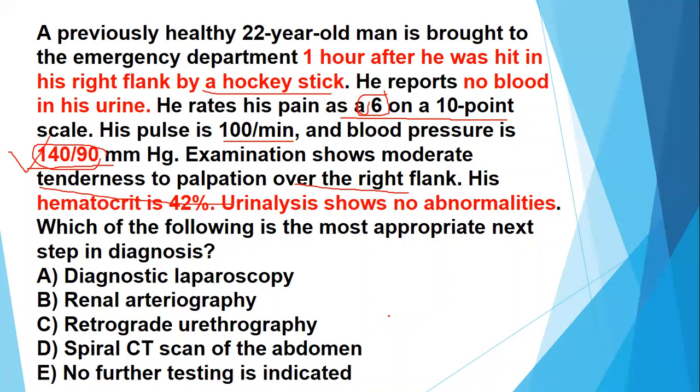This is a highly tested, high-yield scenario: if there had been significant tenderness, a low hematocrit, abnormal urinalysis, or hemodynamic instability, then you should perform a spiral CT to investigate the cause. You could also perform renal arteriography to rule out any injury to the renal artery. But in this case, neither spiral CT of the abdomen nor renal arteriography is warranted because there is no hemodynamic instability, no significant tenderness, and the patient is doing fine.